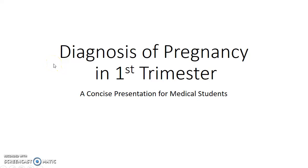Hello, this is Indian MediCorp. In this video we are going to see about the diagnosis of pregnancy in the first trimester. This video mainly deals with the signs and symptoms of pregnancy in the first 12 weeks. This is a concise presentation for medical students.